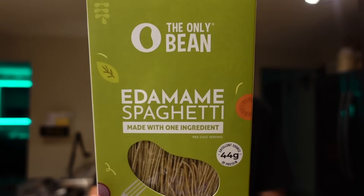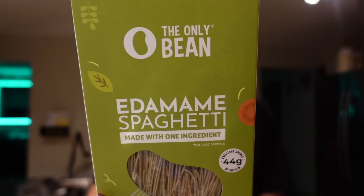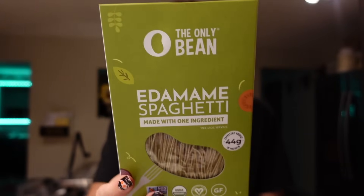I also found The Only Bean edamame spaghetti, which I was really excited about — we used to buy edamame spaghetti all the time from Aldi and it was one of our favorites. I've never seen this brand before. One really nice thing about this type of pasta is that it is so high in protein. For the serving of two ounces, it's only three points on WW.